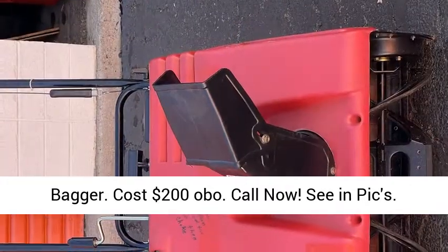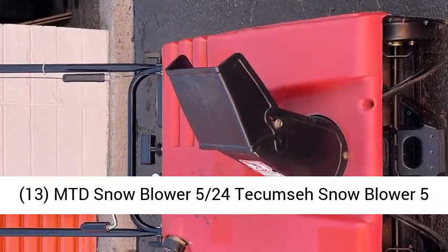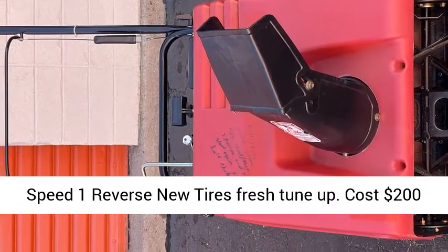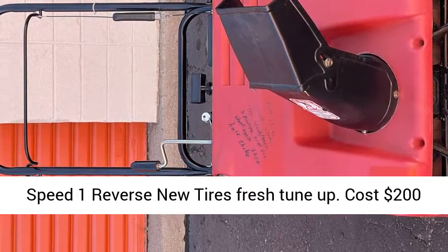13. MTD Snowblower, 5.24 HP Tecumseh, 5-speed, 1 reverse, new tires, fresh tune-up. Cost $200 OBO. Call now.